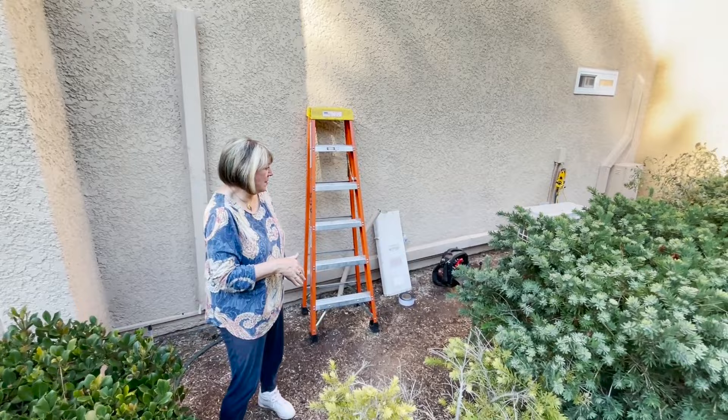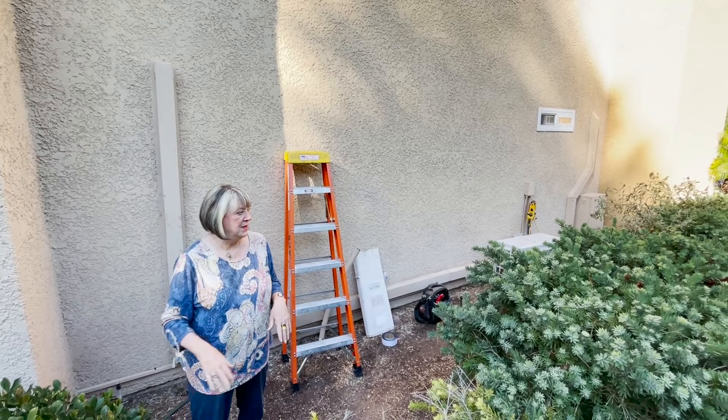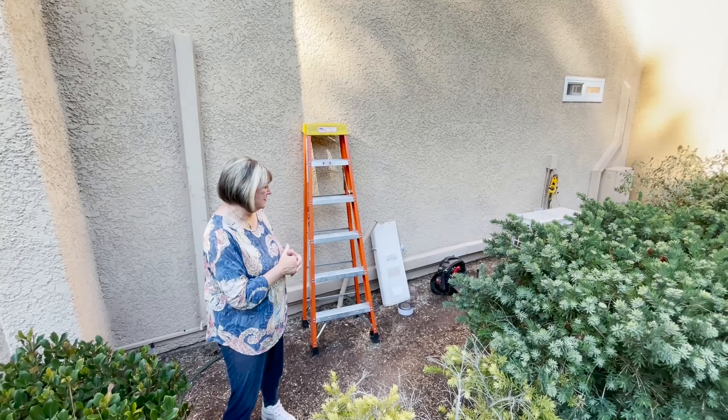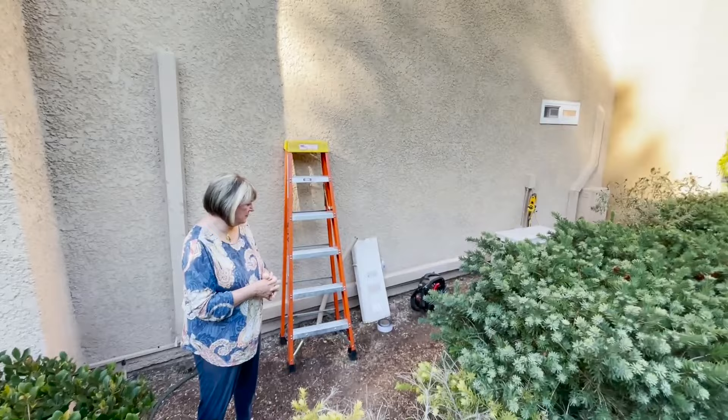That is going to provide the air conditioning and the heat in the two big rooms — the living room, dining room, and in the master. It's 85 degrees but actually not horrible today because you always get a little bit of breeze down here. It's really unseasonably warm for us — it's October now and it's 85 out. But it's very nice. Let's go in and look at the new units.